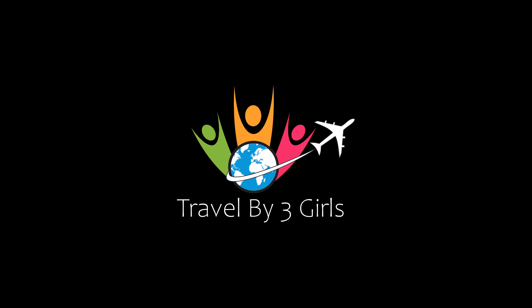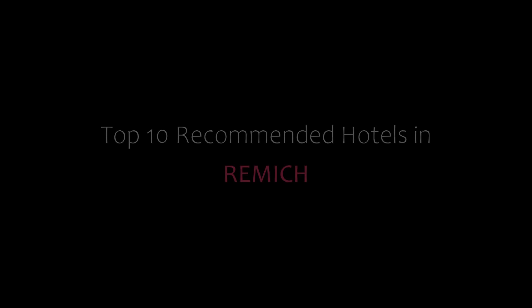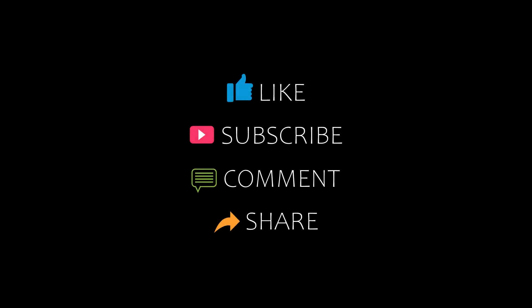Hi everybody, welcome back to my YouTube channel. You are watching a new video of top recommended tutorials. Please subscribe to my channel and don't forget to like, share and comment. Let's start the video.